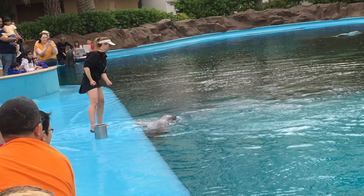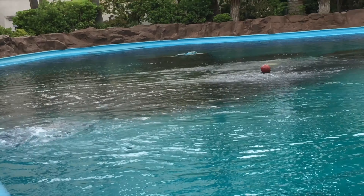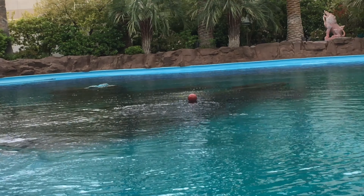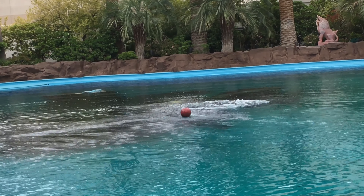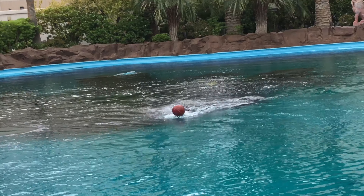Now you'll notice that our trainers here have changed locations. That's normal for our training sessions. Our training sessions here are choreographed — they also don't know what's coming next, so they have to think on their toes, so to speak, moving to a number of different locations.